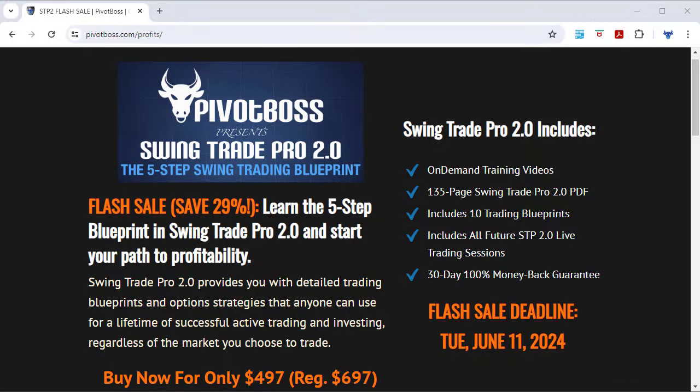Good morning, everyone, and welcome to the Pivot Boss pre-market video for Monday, June 10th, 2024. I am Frank Ochoa, a.k.a. Pivot Boss. Happy Monday, everyone.